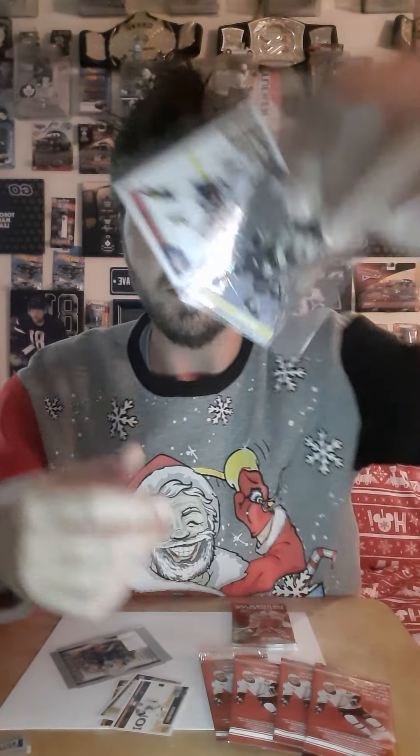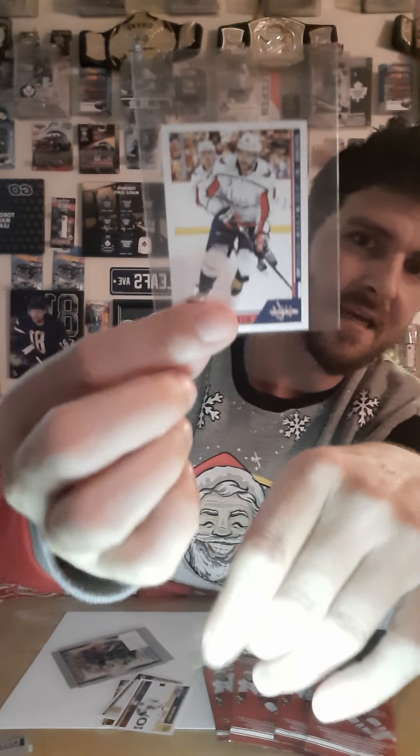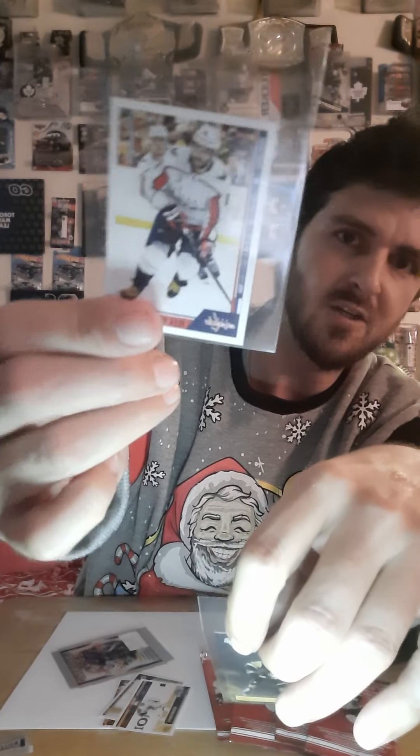I'm going to put the Phil Kessel sticker in a sleeve just because it's really shiny and he looks like a bobblehead, so I'm going to keep it. I'm going to put that sticker inside one of the sleeves, and same with the Alexander Ovechkin — just because it's a pretty cool sticker. Those were the first five pulls of my stickers, which I would never have guessed to get from the dollar store.